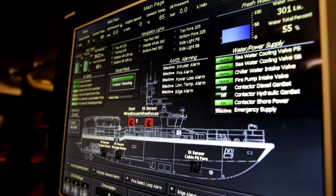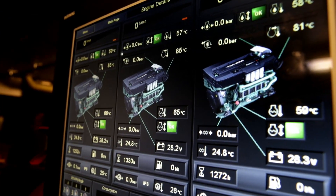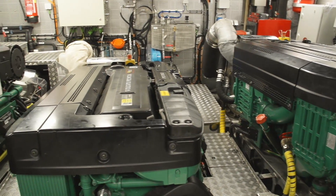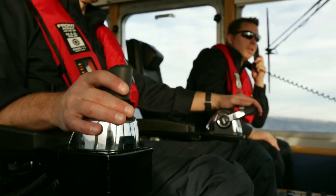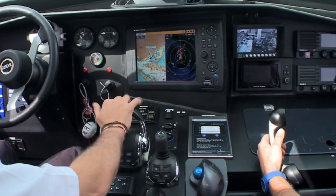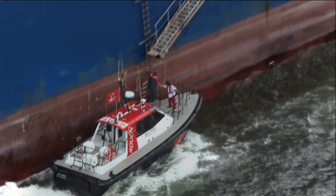Each Volvo Penta IPS installation is a complete and perfectly matched propulsion package. Our high-performance engines deliver unbeatable thrust. The type-approved electronic platform EVC ties everything together and comes with a user-friendly driver interface. You'll benefit from responsive and predictable handling in all conditions.